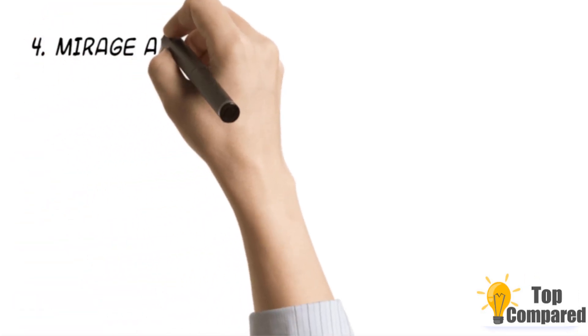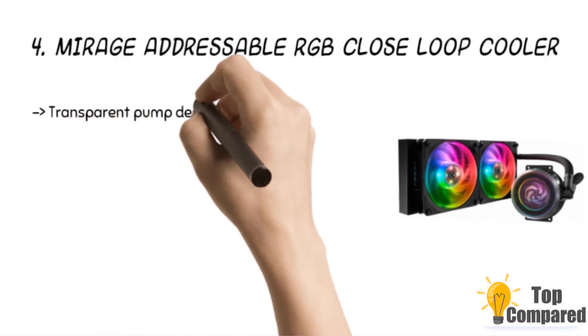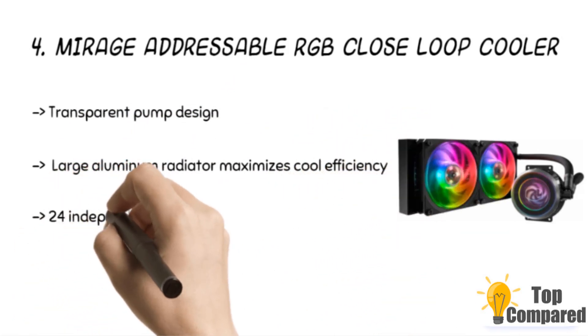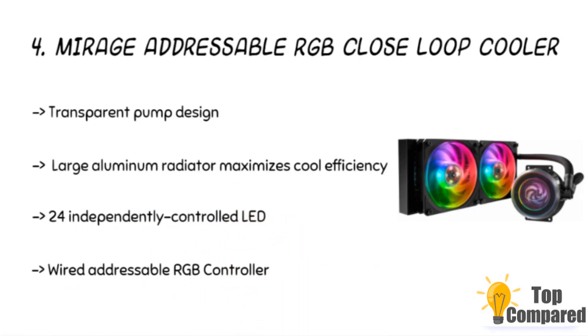The fourth product is the Mirage Addressable RGB Close-Loop Cooler. The transparent pump design has a clear top cover to show the impeller spinning Mirage lighting effect. Its outer ring connecting fan blades design minimizes distortion and enhances rotation stability. The pump and radiator maximize cooling efficiency.